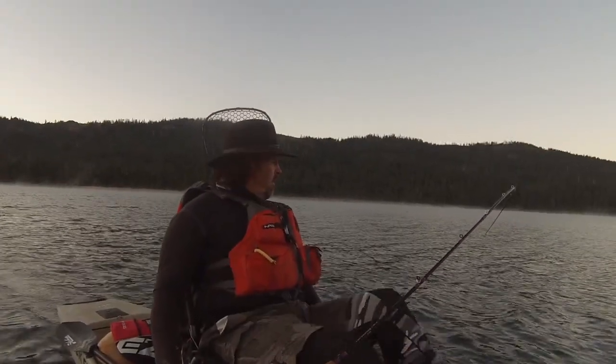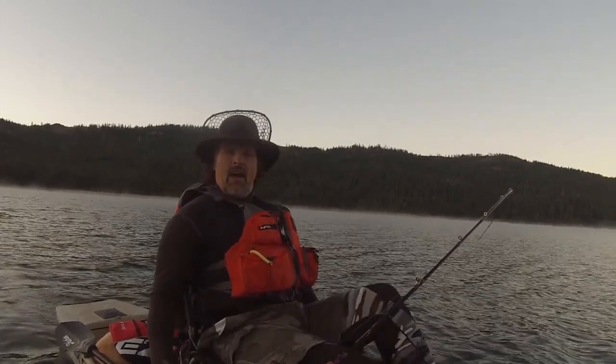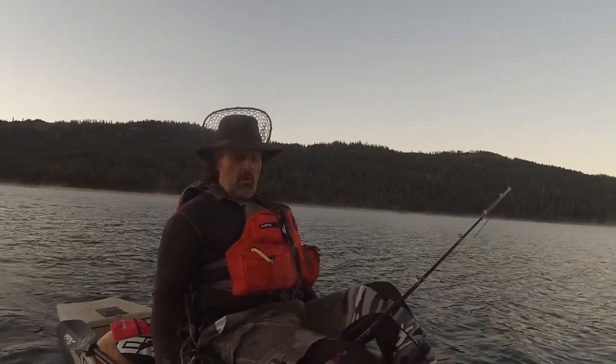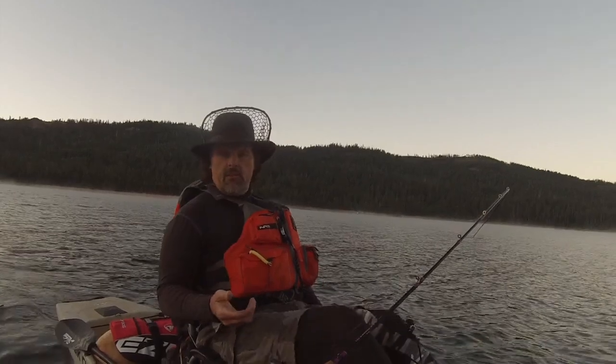Howdy folks, Kel Kellogg here. Well, it is July 1st. It's 6 a.m. I am up at French Meadows Reservoir. I haven't been here in several weeks. The surface temperature is 65, almost 66 degrees.